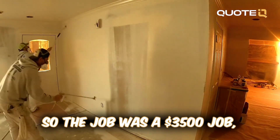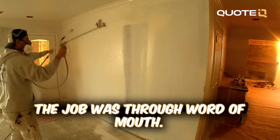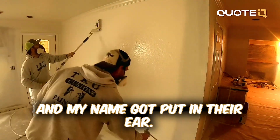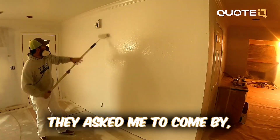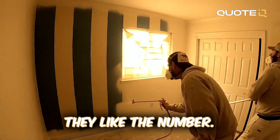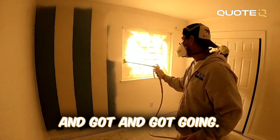The job was a $3,500 job and we got it through word of mouth. A friend of a friend was asking around and my name got put in their ear. They asked me to come by and give them an estimate. I gave them an estimate, they liked the number, and we got into the house and got going.